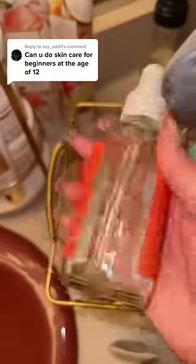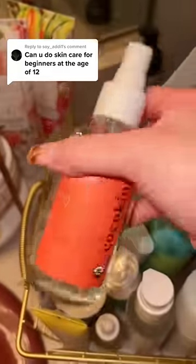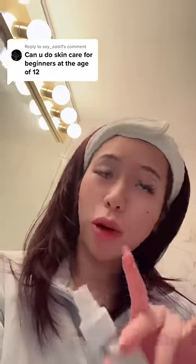Oh my gosh, I forgot about toner. This toner water — look how empty it is, I love it. Again, everything I'm showing you, you can get it from Target, Walmart, or drugstore.